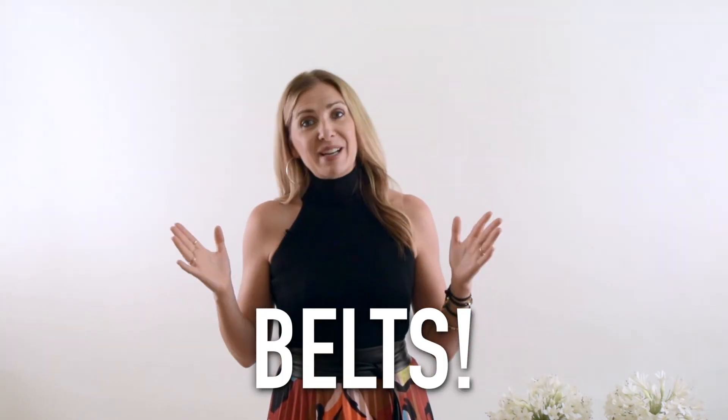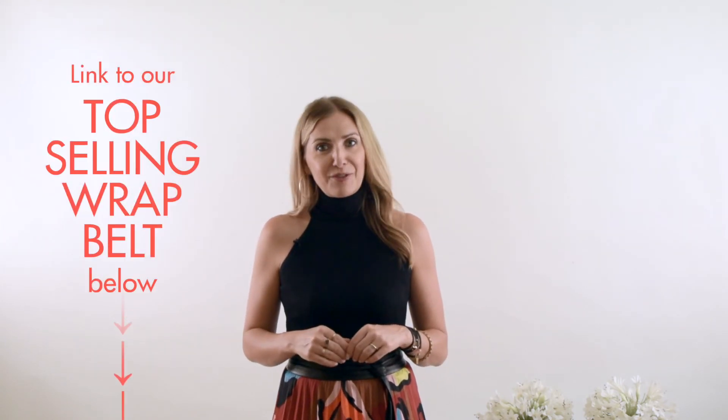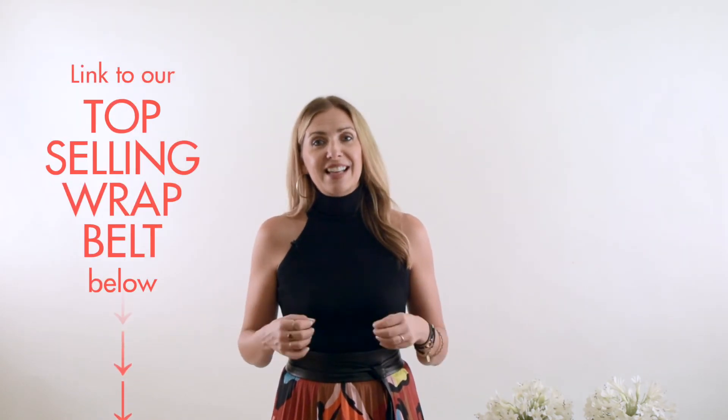Last but not least, bonus tip: a belt is an amazing accessory because not only does it pull together an outfit, it also helps you create a waist — bonus! If you're interested in an Otta Collection belt, I'll leave links below to the top-selling classic wrap belt. I hope you found these accessory tips helpful. I'd love to hear your biggest takeaway in the comments, or any questions or great accessory tips you've heard elsewhere. Thank you for watching — please follow me and DM or email me with any questions. I'll see you next time on Otta Style Minute.